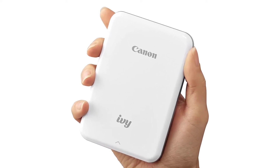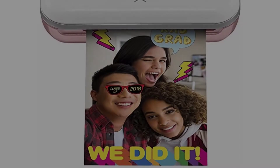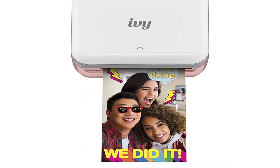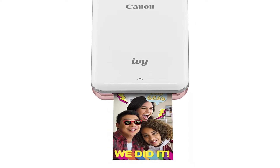Consumers have been praising the image quality of Canon IVY Photo Printers a lot. Besides that, getting amazing bullet journaling of 2x3 prints will be your daily task.